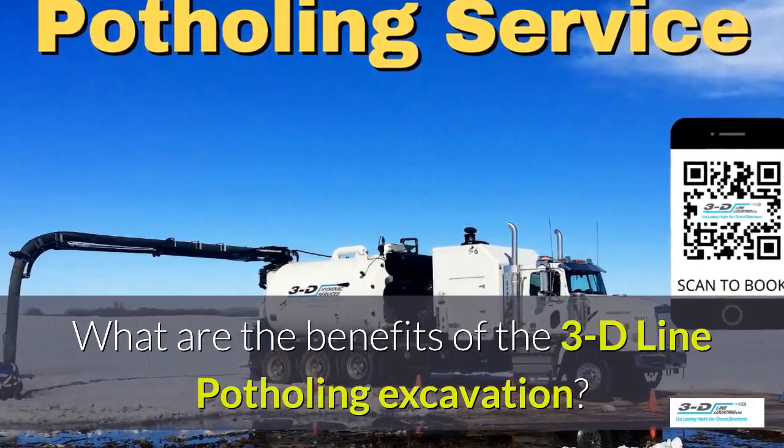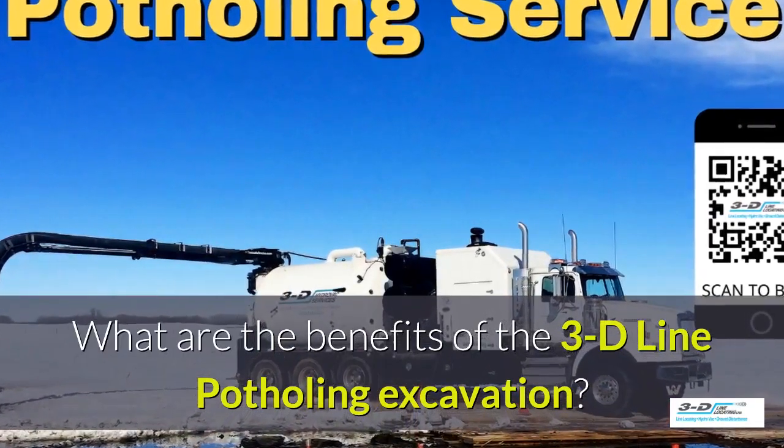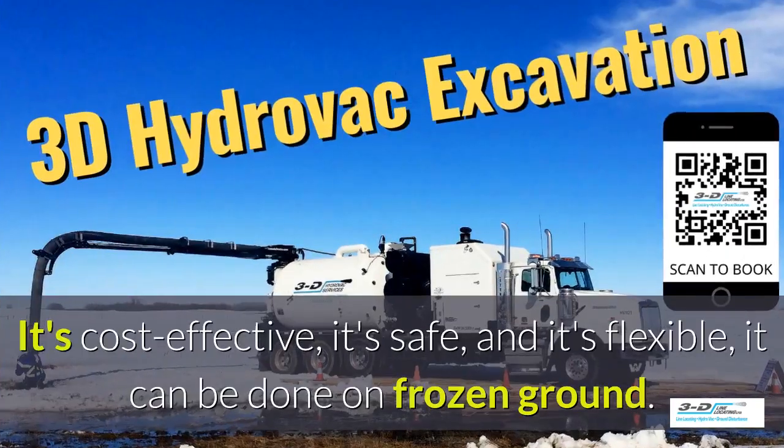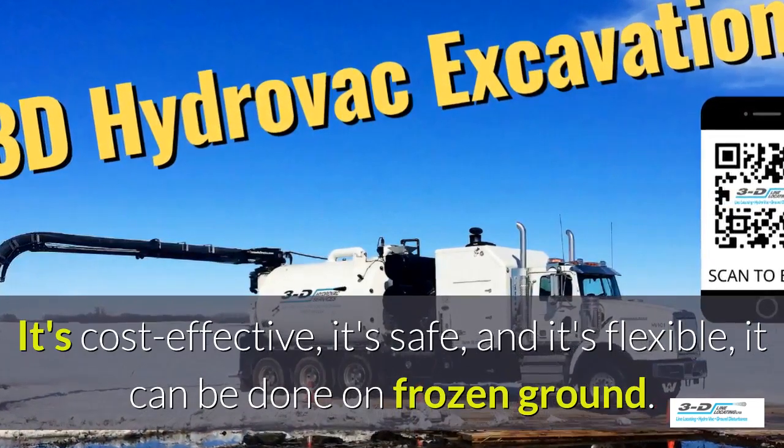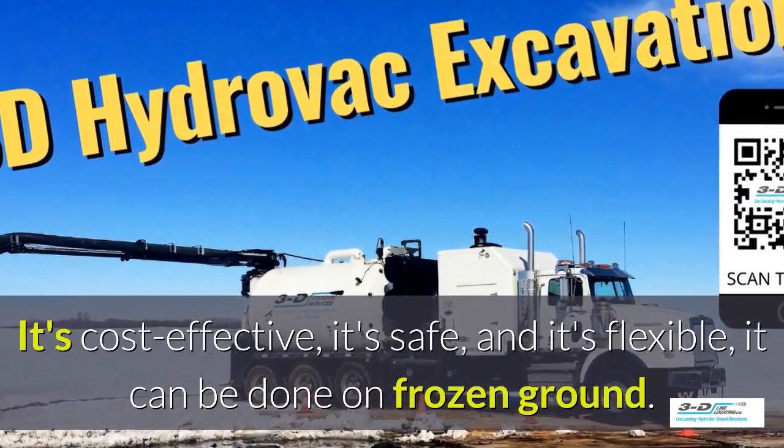What are the benefits of 3D Line potholing excavation? It's cost effective, it's safe, and it's flexible. It can be done in frozen ground, up to 40 below zero.